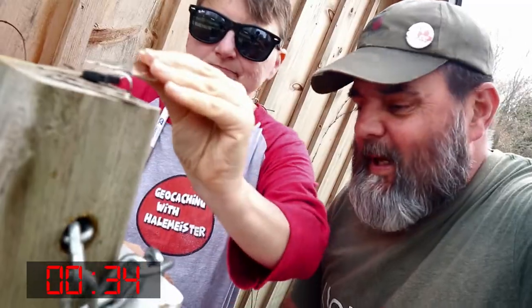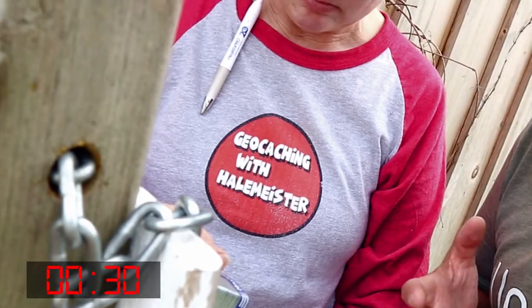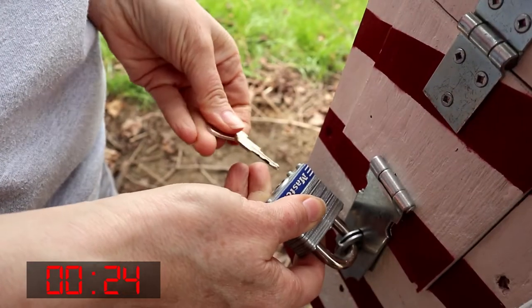It's not this one. But it's a gadget cache, so that might be a red herring. There's got to be some trick to it. Oh, there is another lock over here. Maybe I'm just doing the wrong lock. It must be this one.